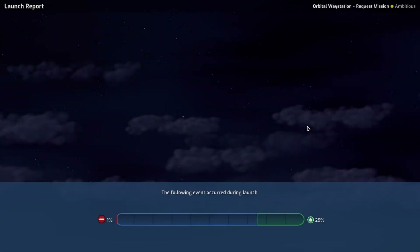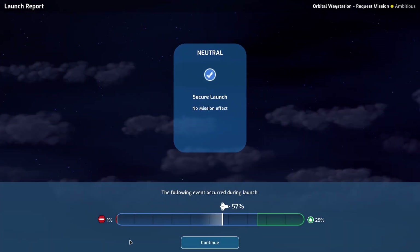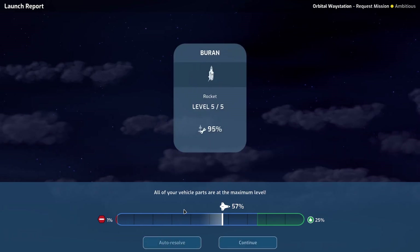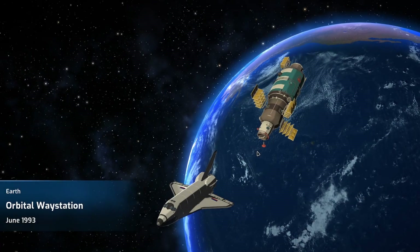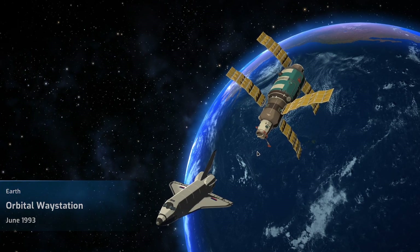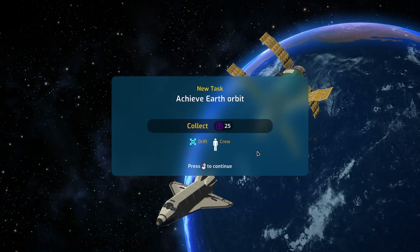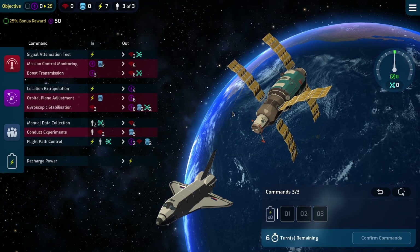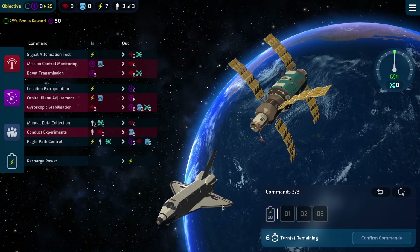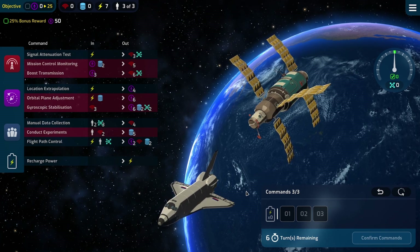The Chinese are still pretty much neck and neck with us, but I think provided nothing goes catastrophically wrong - i.e. a shuttle blows up and kills everyone on board - I think we'll be fine. And there it is in all its glory. How many of these stations have we launched now? It's got a Russian flag on it now - a space shuttle with the Russian flag on it. That's cool - an image I never thought I'd see.